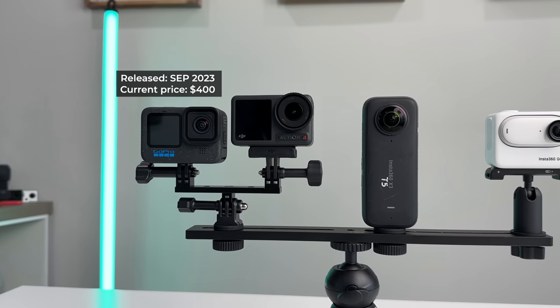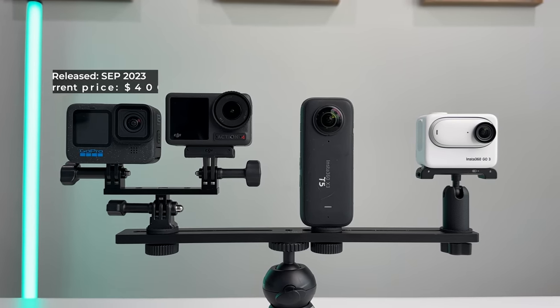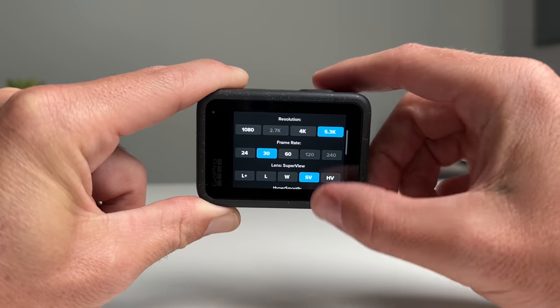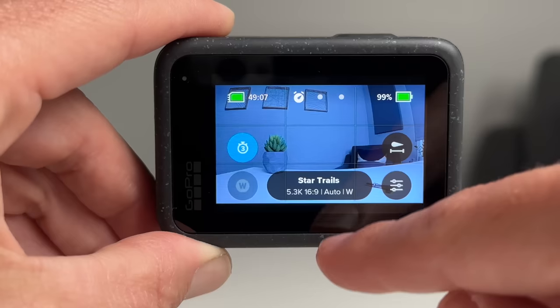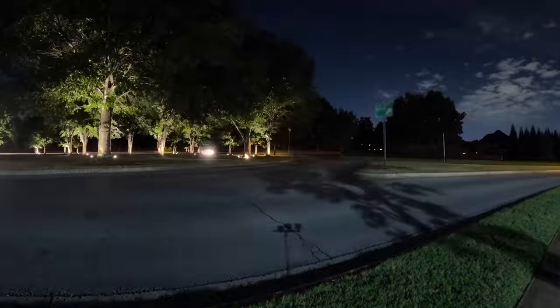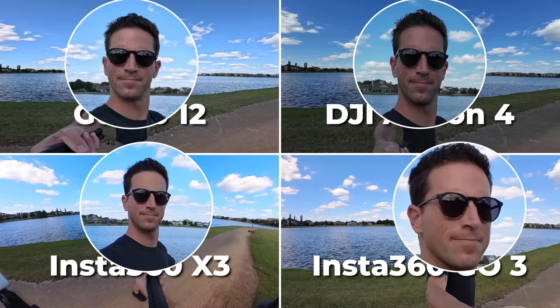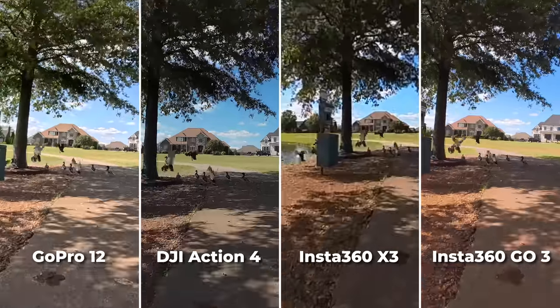Starting with the newest GoPro Hero 12 Black, released September 2023, currently priced at $400. Major pro number one: it has the best resolution and frame rate options and the widest variety of controls and shooting modes over all competitors. It even has fun unique modes like star trails, light painting, vehicle lights, and other time-lapse and hyperlapse options. It also has the highest resolution of 5.3K, 4K at 120 FPS, or 2.7K at 240 FPS.